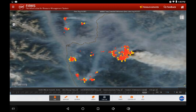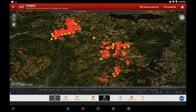Go to BC Wildfire in the links in the description below and find out the up-to-date information on each of these fire situations.